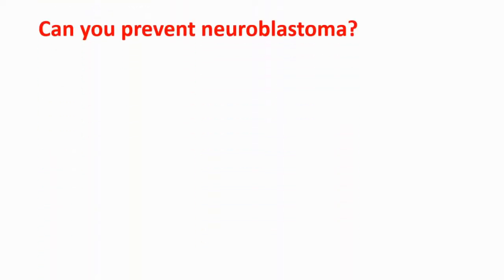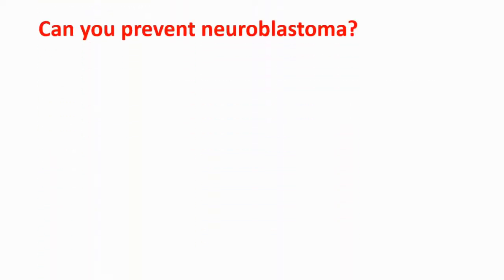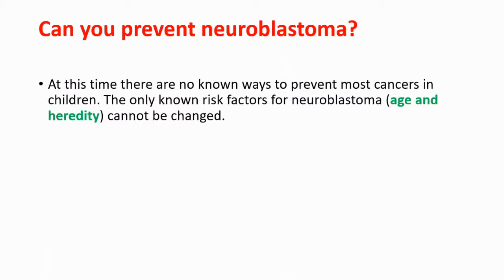Can we prevent neuroblastoma? No, because at this time there are no known ways to prevent most cancers. The only known risk factors for neuroblastoma are age and heredity — and these are factors that we cannot change.